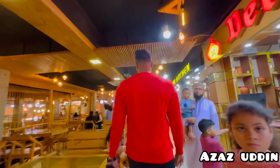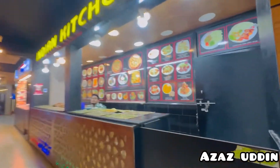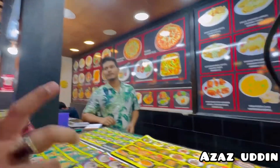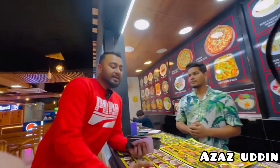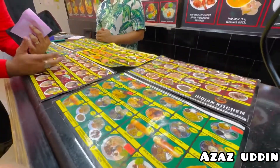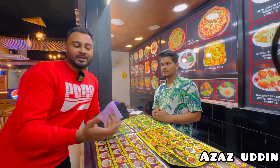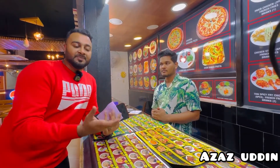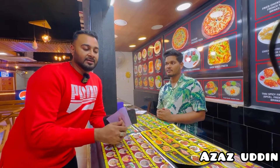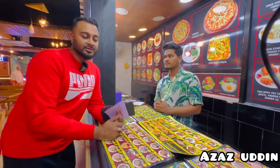So here is my order. It's time for the next one. I have an Indian kitchen here, so let me see what Indian kitchen has. Just to remind you, they don't have so many different types of food. I would recommend that you try different types of food here — it is a food island, so it will be good.